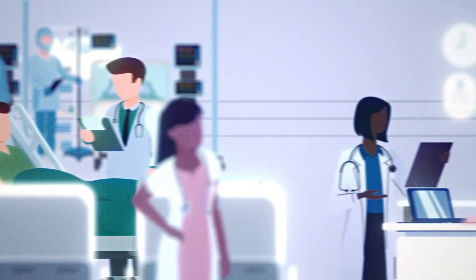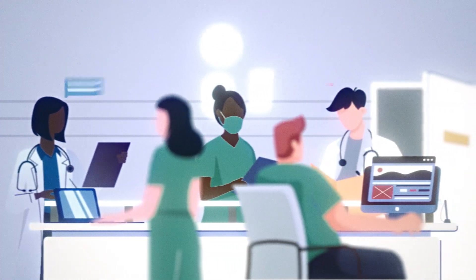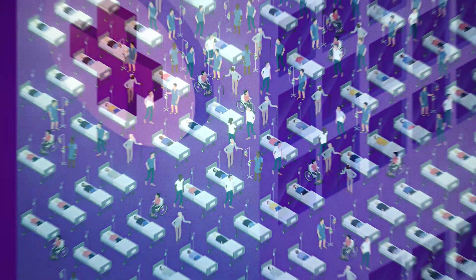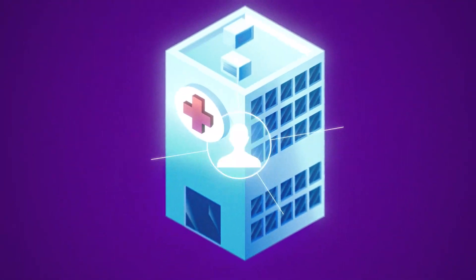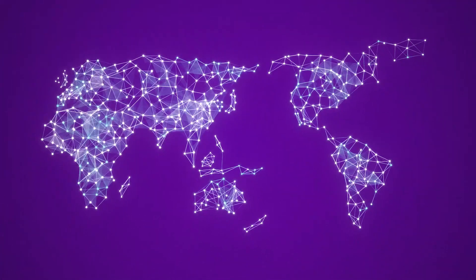Delivering care in a dynamic environment where patients and caregivers are constantly in motion. And now, a growing need to connect hospital networks across geographies to ensure patients have equal access to advanced technology and medical expertise.